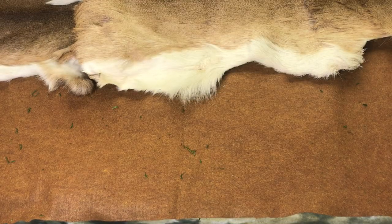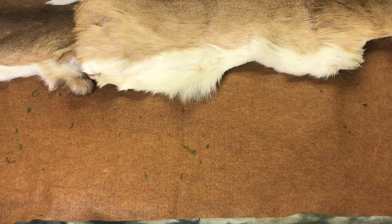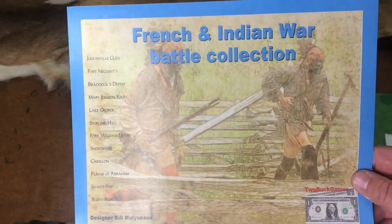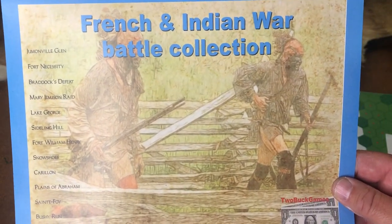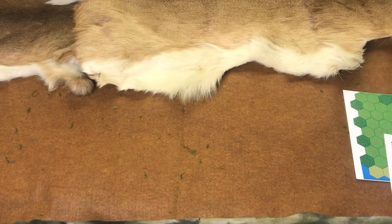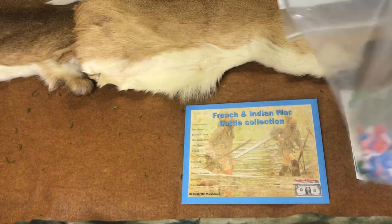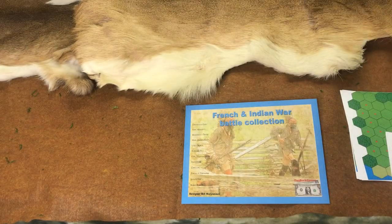It's a grand strategy game, very low complexity. What I did want to start off with is my new French Indian War games are coming out. But they're not exactly new — I'm going to take us on a trip to the past. A long time ago, Two Buck Games, Peter Schultz and I created several games, and I created the French Indian War Battle Collection. It was sold in a Ziploc bag.